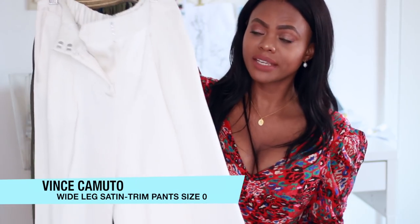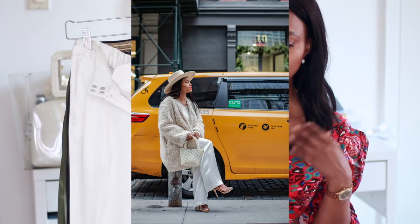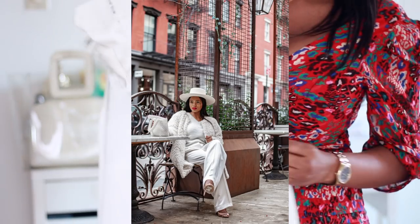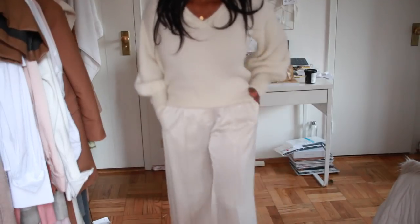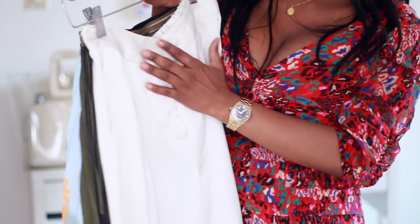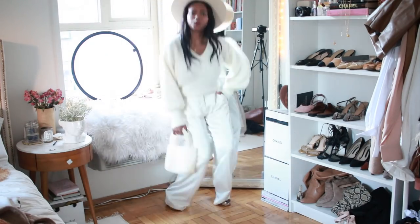Another item I've been looking for is a pair of wide-leg pants. I got these from Vince Camuto via Macy's. It's so hard finding wide-leg pants that fit because they end up too big with my lack of curves. These are perfect — I got them in a size zero. The silky polyester material just looks so chic and dressy. These are the perfect wide-leg pants I didn't know I needed.